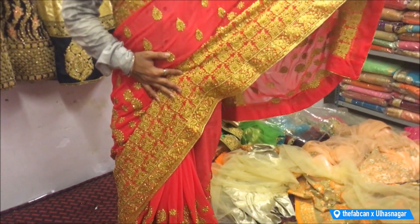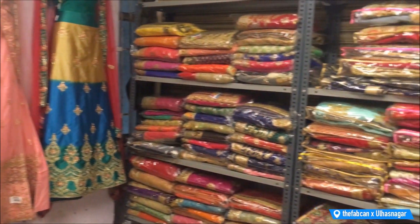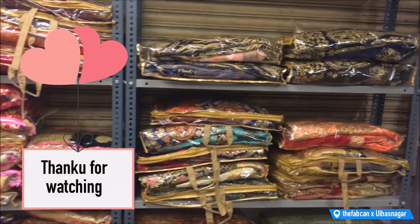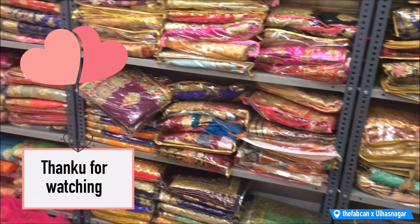That's it for today's video guys — I hope you enjoyed it. Definitely visit this shop if you come to this market. If you have visited or watched my video, do let me know in the comment section. I will also recommend more places and shops and explore them for you. See you next time — bye guys!